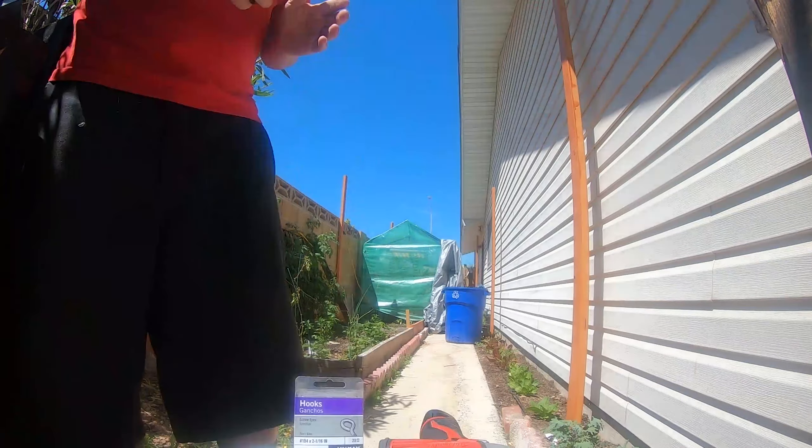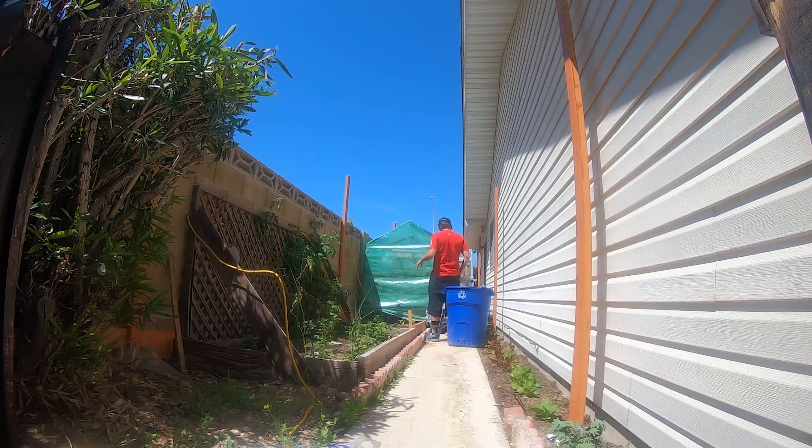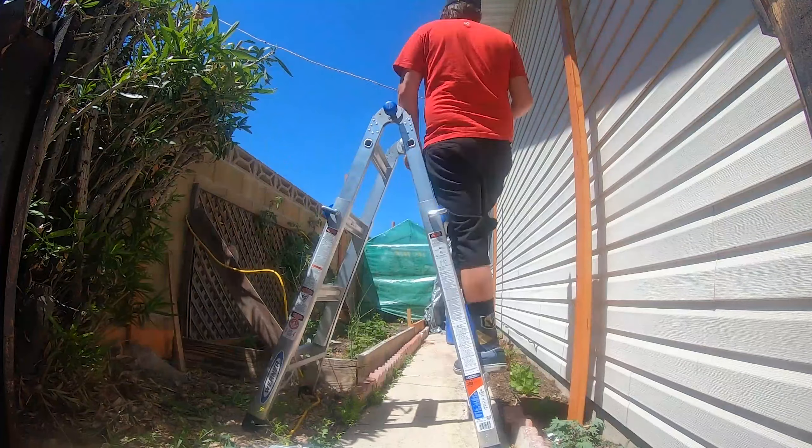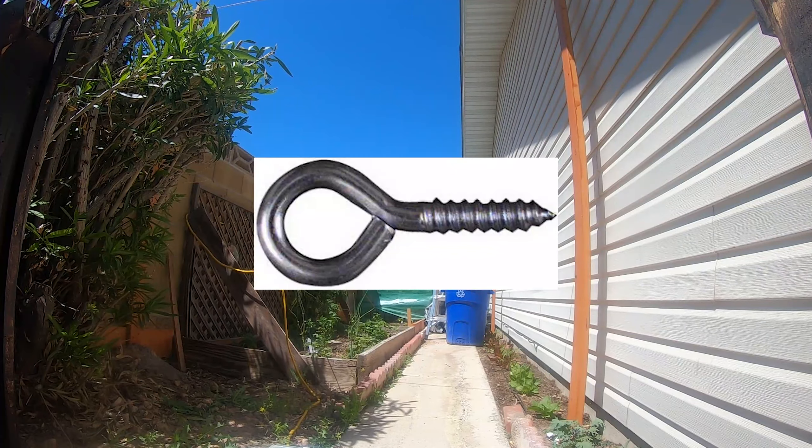Hey guys, here you see me drilling — pre-drilling all the holes into the post that I'd already posted earlier this year, so that I can screw in screw eyes that I'm gonna run all my line through.